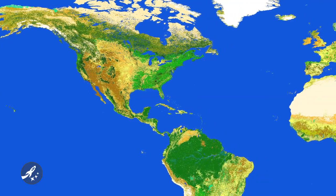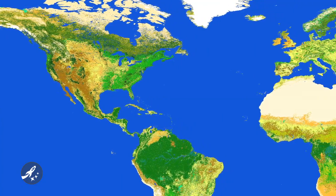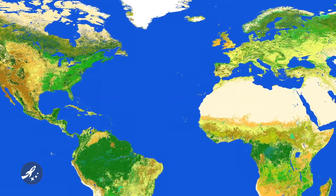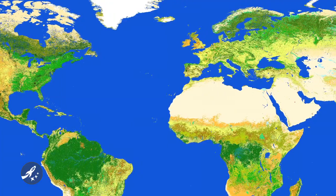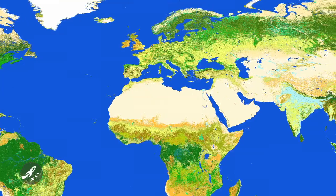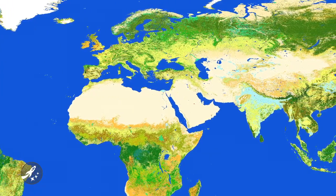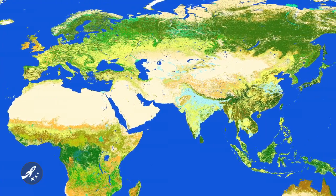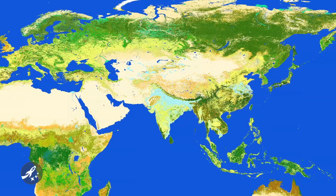Yesterday we covered the use of LRO's LOLA instrument to create maps of the moon with unprecedented accuracy. Well, another map release was made, this time by the European Space Agency, or ESA. GlobeCover 2009 is an improvement upon the same effort from five years ago, called GlobeCover 2005. Using a year's worth of data from the medium resolution imaging spectrometer on ESA's Envisat satellite, ESA and Université Catholique de Louvain created the sharpest global land cover map ever created. The data was captured between January 1st and December 31st, 2009. These maps, which are freely available from ESA's website, can be used in any number of applications, ranging from environmental studies to managing natural resources.